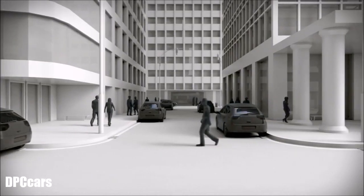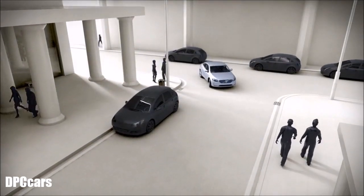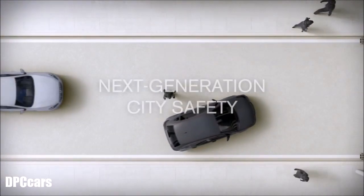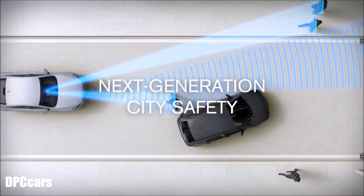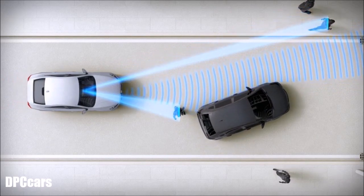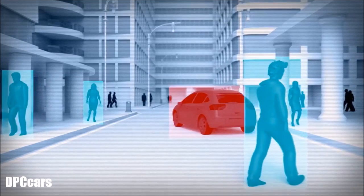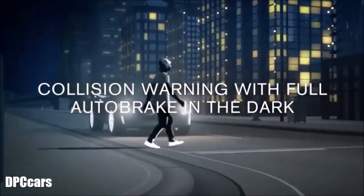City Safety is now Volvo's name for all of our collision avoidance systems, both low-speed and high-speed. With the all-new XC90, the next generation of City Safety is standard. It includes advances such as the ability to detect vehicles, cyclists and pedestrians, and warn the driver and brake even in the dark.